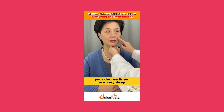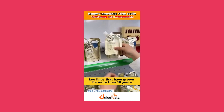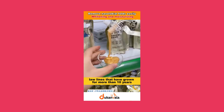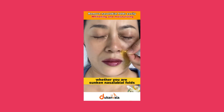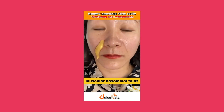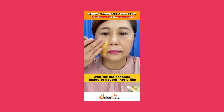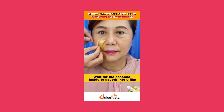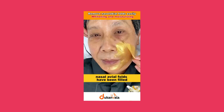Your decree lines are very deep — it looks really old and must be taken care of quickly. Lines that have grown for more than 10 years must try this golden mask. Whether you have sunken nasolabial folds, muscular nasolabial folds, or aging nasolabial folds, just put it on before bed. Wait for the essence inside to absorb into a film, then tear it off — you can clearly see that your nasolabial folds have been filled.